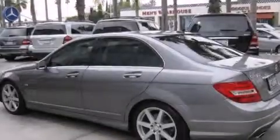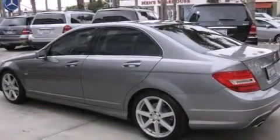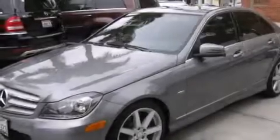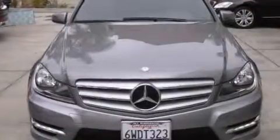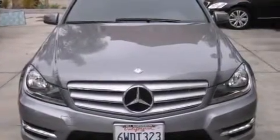Features include a power moonroof, dual-power seats, cruise control, a CD player, a leather-wrapped shift knob, a passenger-side vanity mirror, front-side impact airbags, and air conditioning with automatic climate control, and an auto-dimming rearview mirror.